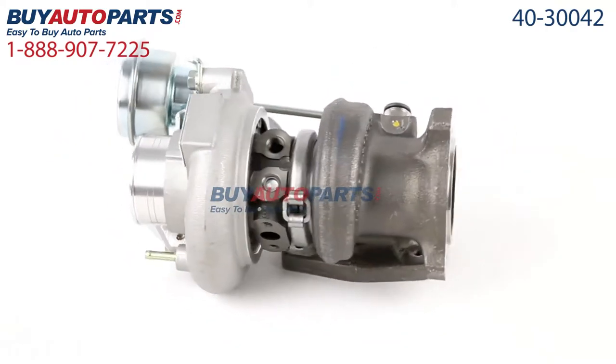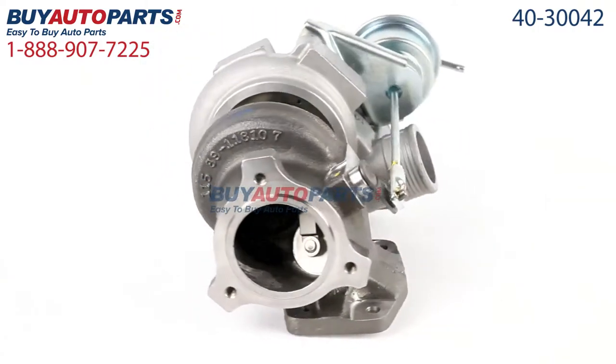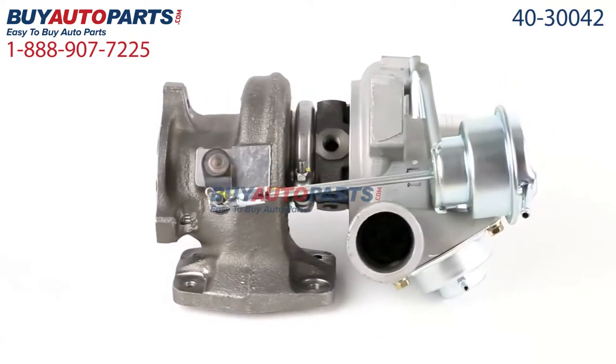All orders over $50 ship for free and come with the support of our American Auto Parts Specialists, here to assist you at 888-907-7225.